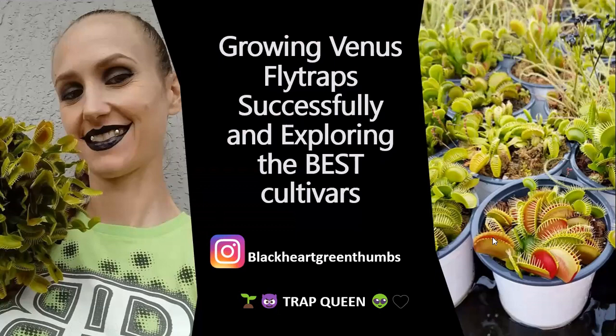Hi everyone. My name is Kenny Coogan. I am the Education Director for the International Carnivorous Plant Society, and thank you so much for coming to our awesome monthly webinar. Today we're going to be talking about growing Venus flytraps successfully and exploring the best cultivars with Jessica Povetta, and she is live here in the studio, which is also my dining room.